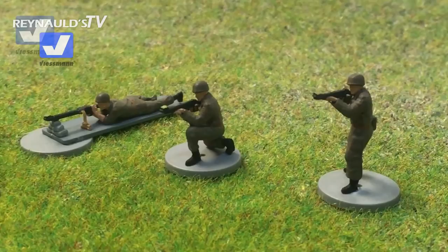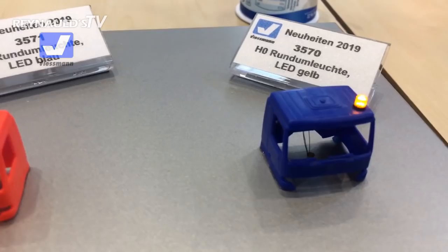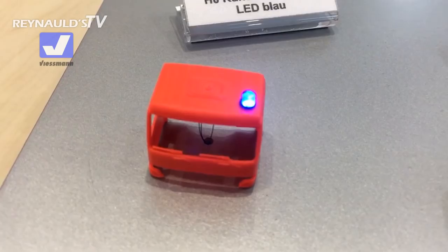This LED gives you an effect that it's actually spinning. What's cool about this LED is you could install this in any vehicle that you want. It's available in yellow and blue.